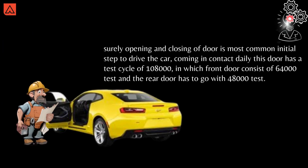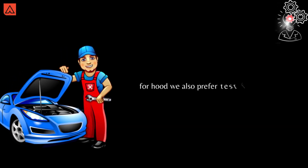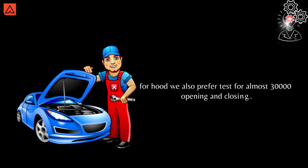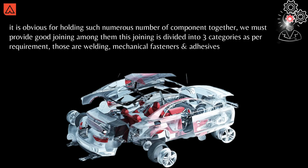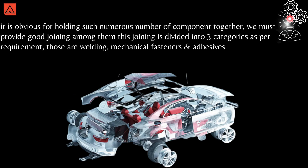The door has a test cycle of 108,000 — in which the front door consists of 64,000 tests and the rear door undergoes 48,000 tests. For the hood, we also perform tests for almost 30,000 opening and closing cycles. It is obvious that for holding such a large number of components together, we must provide good joining among them.